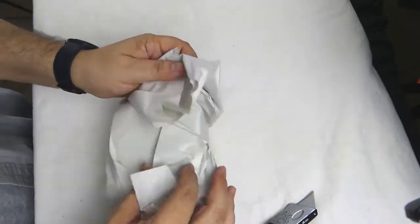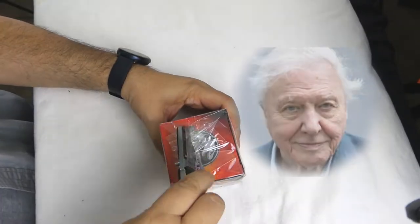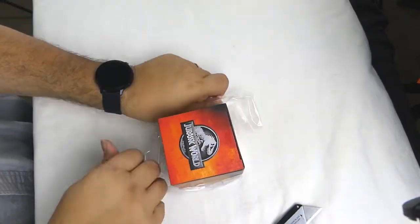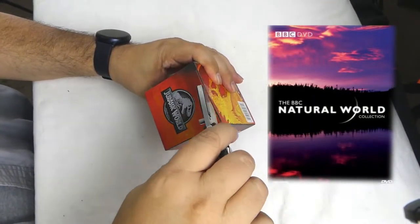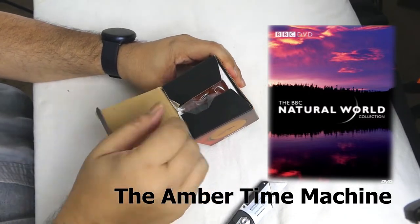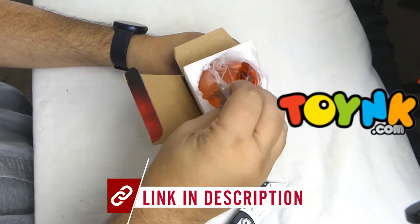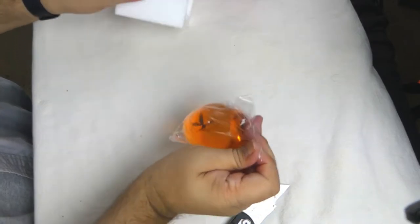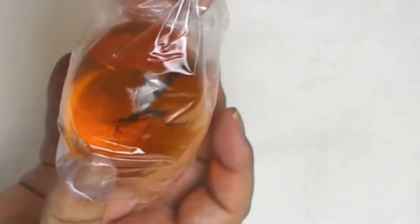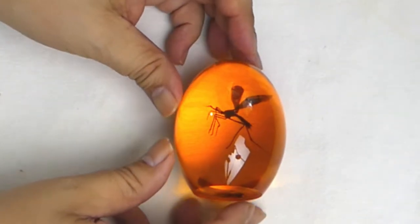Sir Richard Attenborough, who played John Hammond the creator of Jurassic Park, is the brother of David Attenborough, who is himself a naturalist who has his own collection of animals trapped in amber. This was the focus of Natural World — a 1983 season 22, episode 12 — Natural World: The Amber Time Machine. Michael Crichton wrote the novel in 1990, but he first got the idea in 1981. Crichton wasn't sure how to possibly bring dinosaurs back to life until he learned about the insects in amber preserving their DNA, which was the breakthrough he had been looking for.